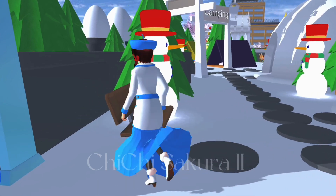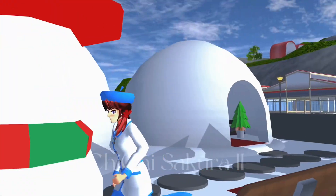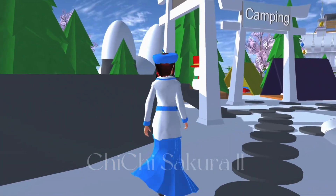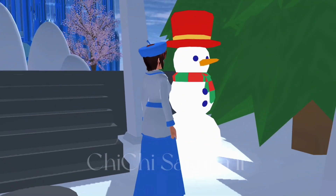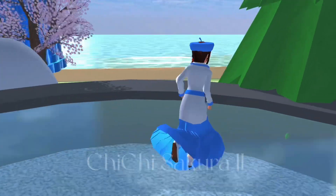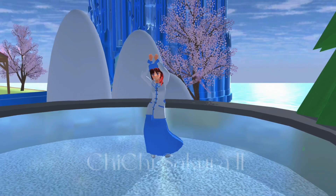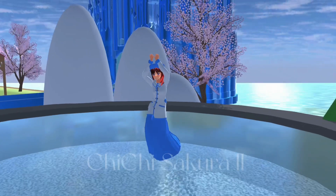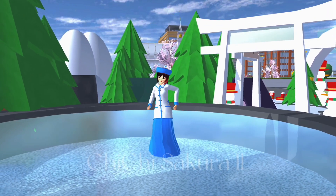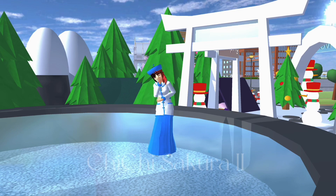I really like to sit or stand next to the snowman. Behind me is the ice skating place. Please wait — okay, this is how Chi Chi skates! Look at that, how expert am I! I can't hold my laugh — it's okay!